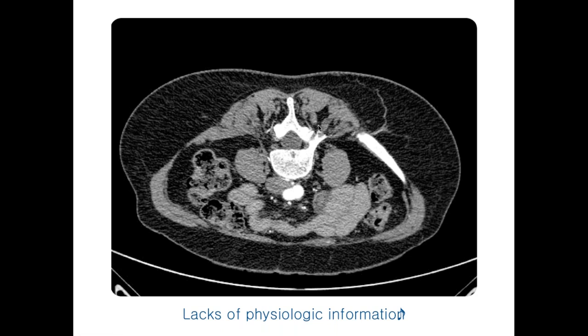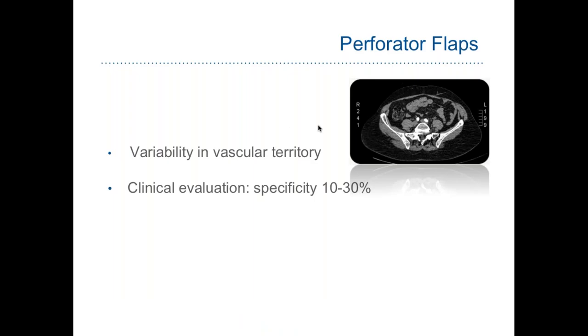Resuming after a brief connection issue: although CT angiography is a standard tool that we nowadays use to plan our flaps, it is true that it has a drawback — it lacks the physiologic information that we need intraoperatively to know exactly what is the area, the distal area, that our perforator is going to nourish. There is a high variability in the vascular territory, and the fact also that the clinical evaluation of our flaps has a very low specificity.